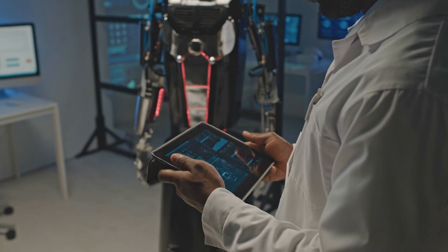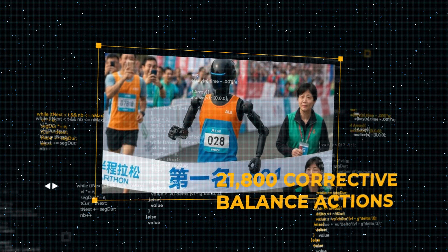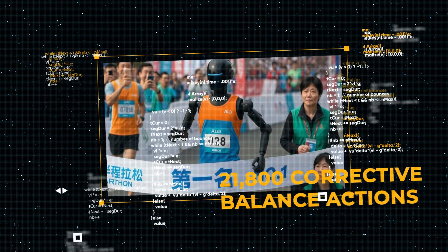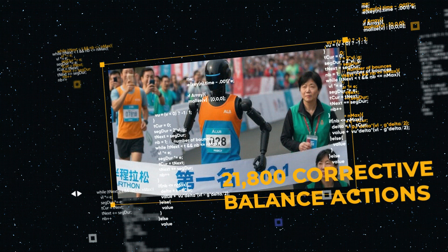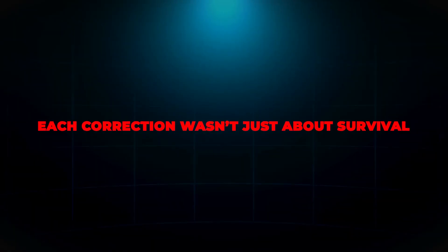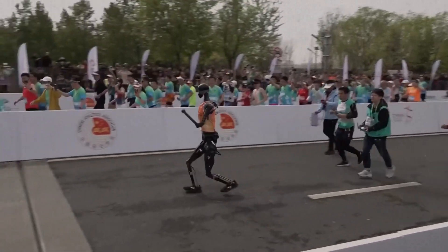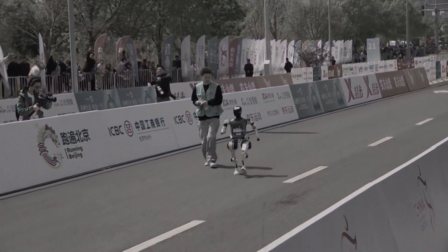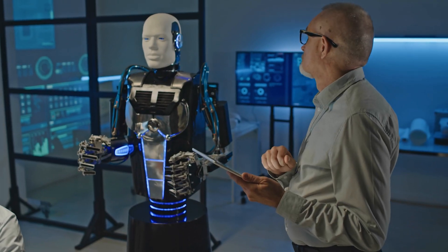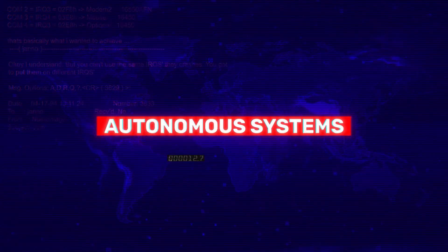Internal performance data released by the Tiangong Robotics Lab after the event revealed that the robot made an astonishing 21,800 corrective balance actions during the entire race, averaging about 17 adjustments every second. Each correction wasn't just about survival — it was about optimizing forward momentum while minimizing energy waste, something no remotely controlled robot has ever accomplished on such a scale. It's a mechanical feat that mirrors the adaptive instincts of elite marathoners, and it's something engineers are now studying intensely to refine future autonomous systems.